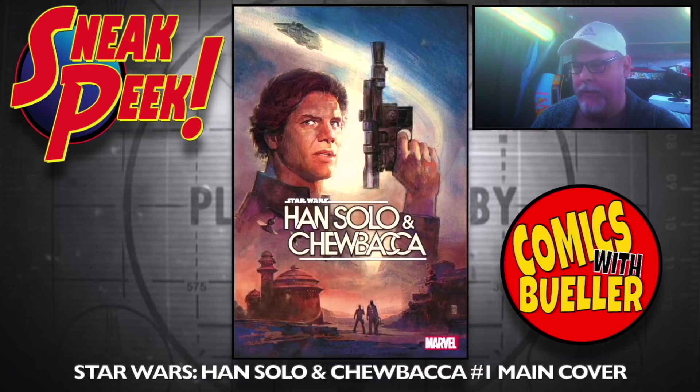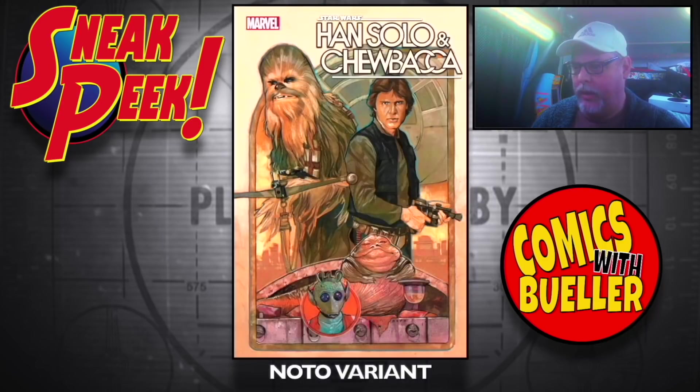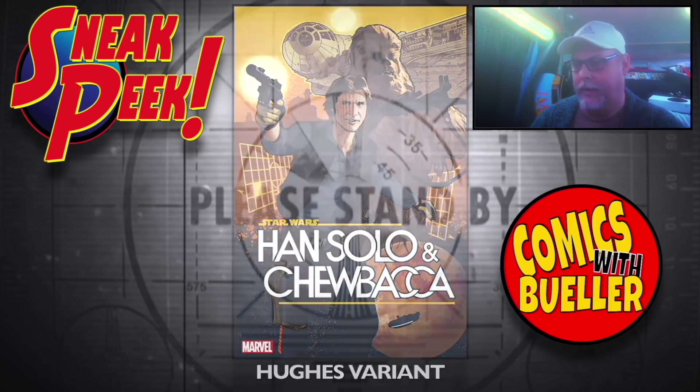Star Wars: Han Solo and Chewbacca number one — main cover. That does not look like Harrison Ford. The Shelby variant — that one looks a little bit better. The Noto variant — that looks like Harrison Ford. And the Hughes variant definitely looks like Harrison Ford. The first one does not.